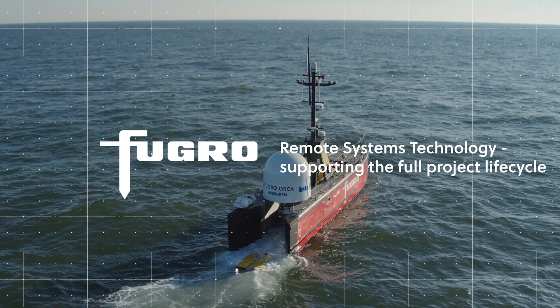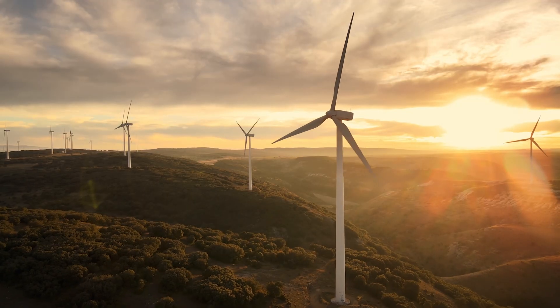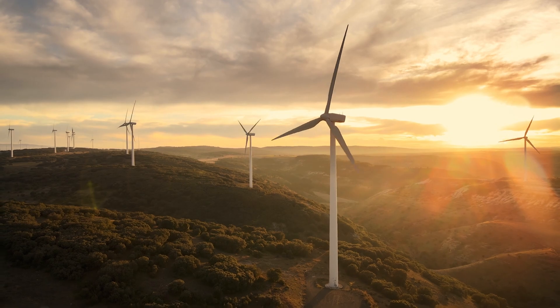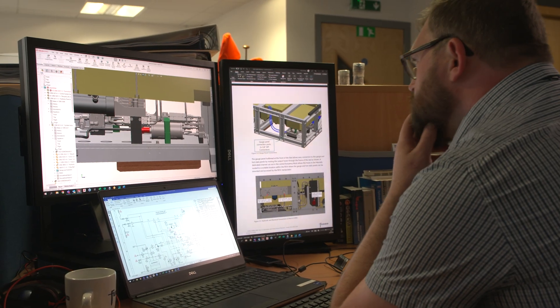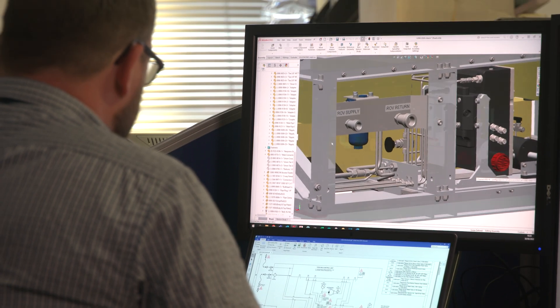Performing subsea operations in harsh marine environments requires innovative precision engineered solutions. With over 20 years track record, we have a deep understanding of project work scopes within the energy industry.